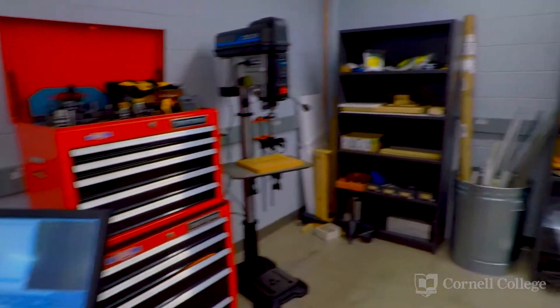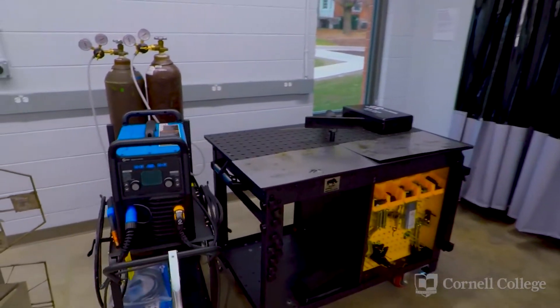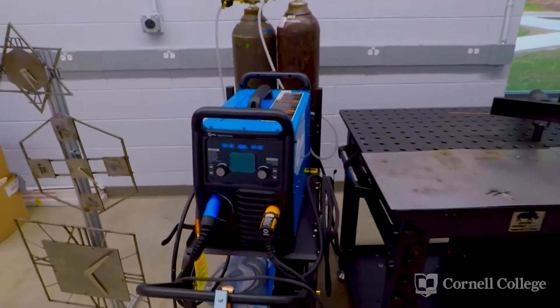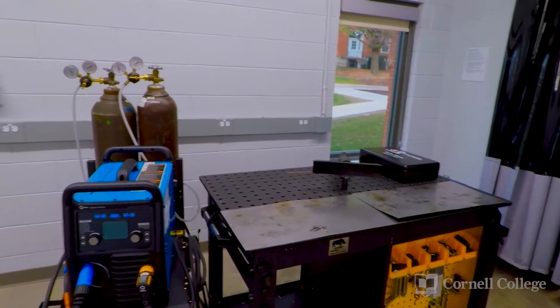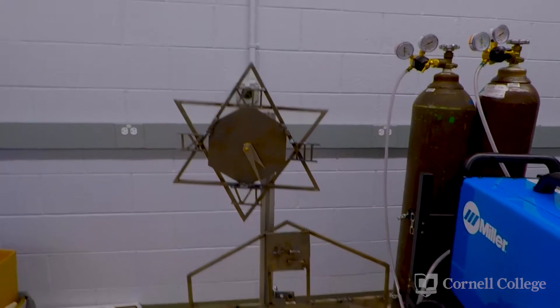One of the things that our students most enjoy about this space is our welding equipment. It is very empowering to put two pieces of metal together using heat. This welder here will do MIG, TIG, and stick welding, and students learn welding through a hands-on approach. As you can see, these are all clocks that the students made in this year's manufacturing processes class.